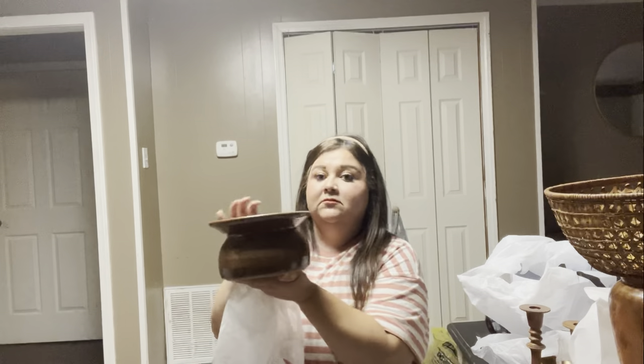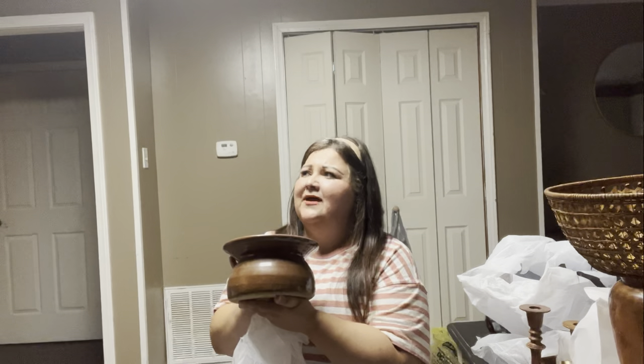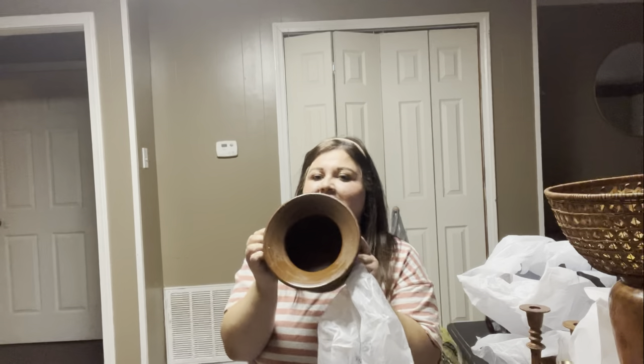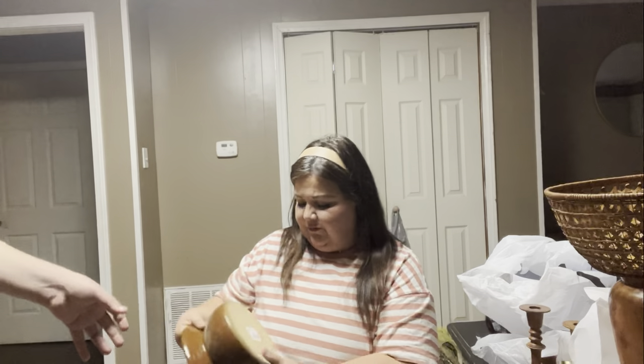Another brown piece — I'm really about brown and wood lately. This one kind of reminds me of back in the day, like a spit bowl or something. I don't think it is, but it's heavy.